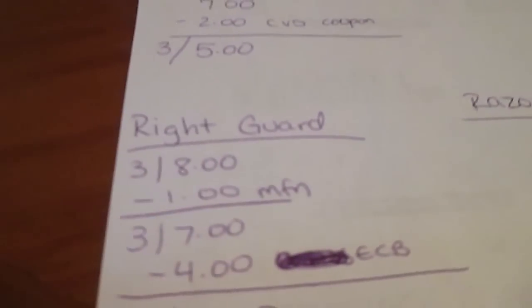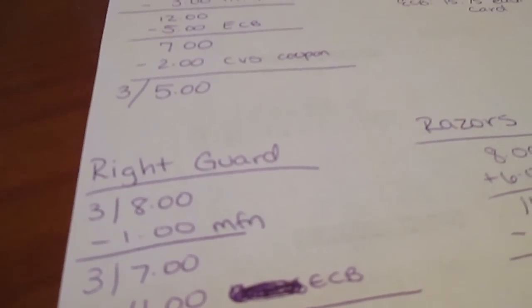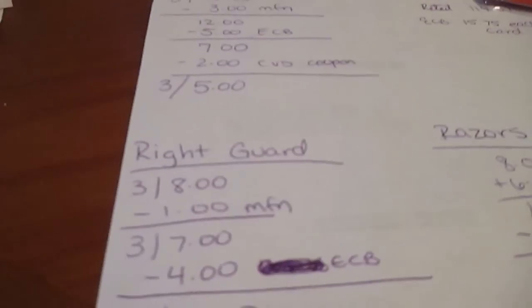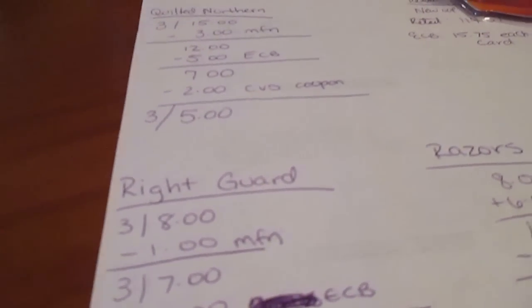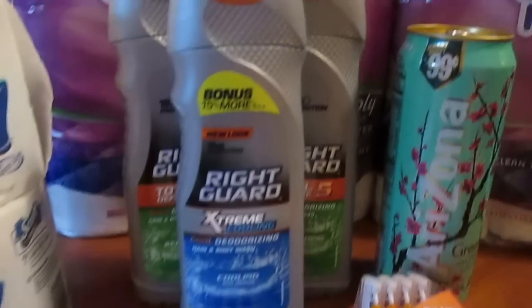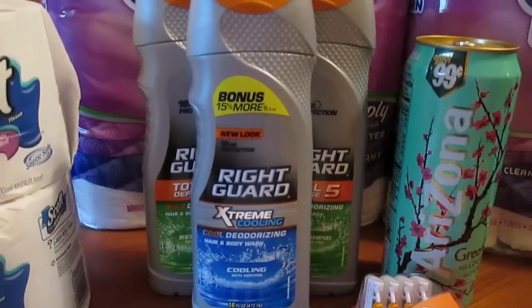So that was the toilet paper deal. For the Right Guard — about three weeks ago in the Red Plum, they had a coupon: buy two Right Guard body washes, get one free. The deal going on at CVS is you buy two of the body wash for $8 and you're going to get four extra care bucks back.